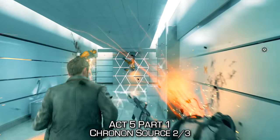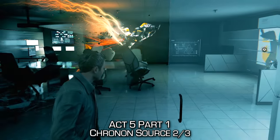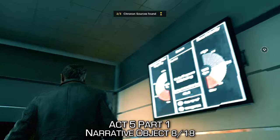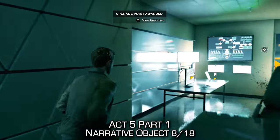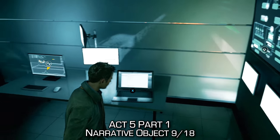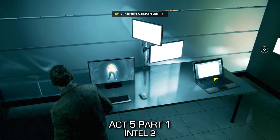From there, we'll come to this hallway where time looks to be frozen. Just inside of the first office, to our right-hand side as we enter, we'll find a chronon source — make sure you pick that up. In that same office, we can find two narrative objects, so make sure you pick up both of them. There are two computers: one's a laptop, one's a desktop. One is clearly an object, and then one is one of the ones where you have to hold Y after using time vision — so make sure you pick that one up as well.